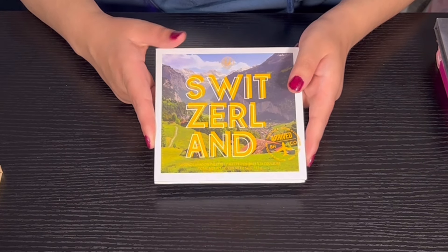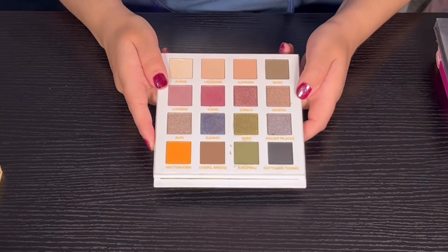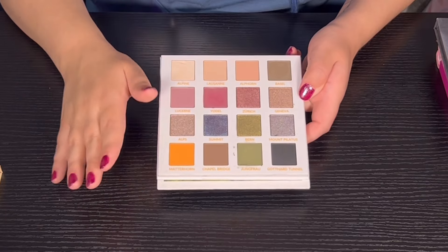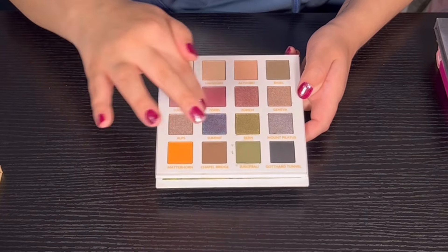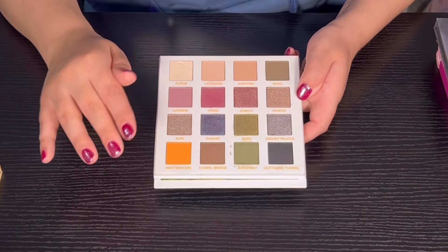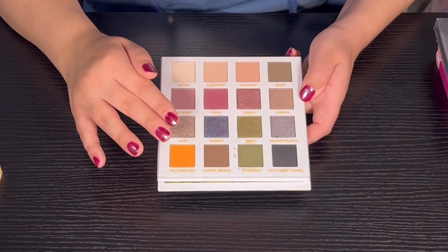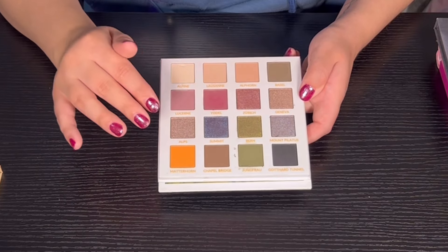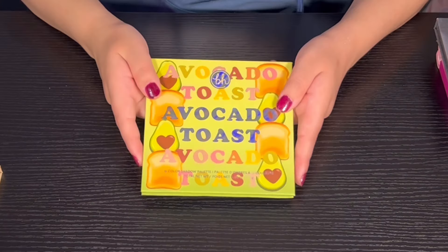Then we have from BH Cosmetics the Smitten in Switzerland palette. I haven't really used this palette much — only three shades — but I do like the color story and I feel like the quality isn't bad either. I probably have to bring it out again to get my final thoughts, but I thought it wasn't that bad.